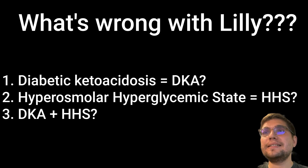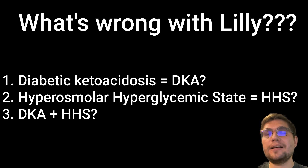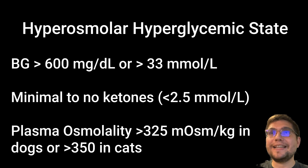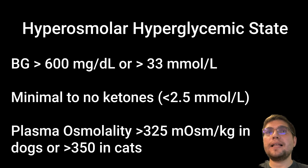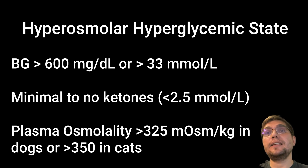Let's spend a few minutes discussing what HHS is and its diagnostic criteria. HHS, or hyperosmolar hyperglycemic state, is a form of diabetic crisis characterized by severe hyperglycemia usually greater than 600 mg/dL or 33 mmol/L, with minimal to absent urine and/or plasma ketones, and serum osmolality greater than 325 mmol/kg in dogs or 350 in cats.